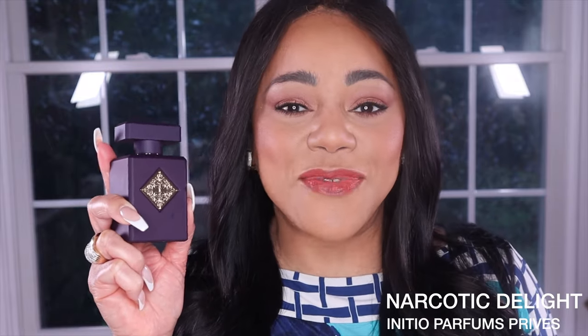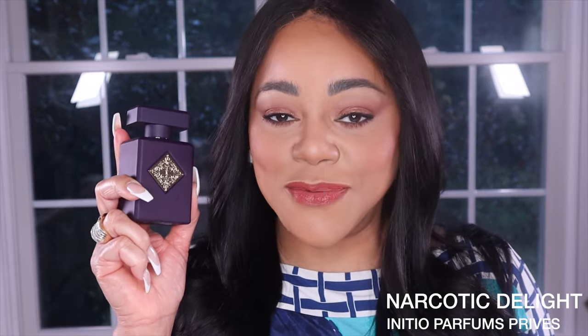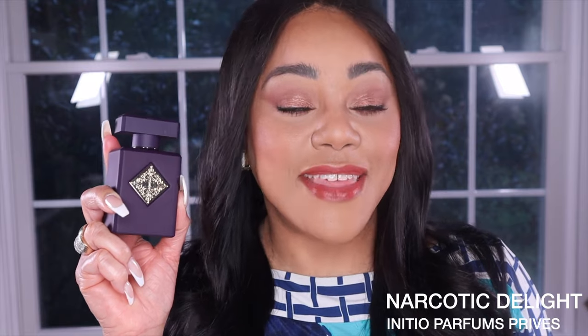This is truly a unisex fragrance. To my nose, there is no lean — it does not lean feminine or masculine. This is also a fragrance that I would not recommend you blind buy. Please try to get yourself a sample or a decant. You could find a store with a counter that carries Initio fragrances, but you'll probably love it and want to take it home immediately. What I really recommend is that you get a sample and give yourself the opportunity to test it on skin for a full day. Then you'll know if this is a gem you want to add to your collection.